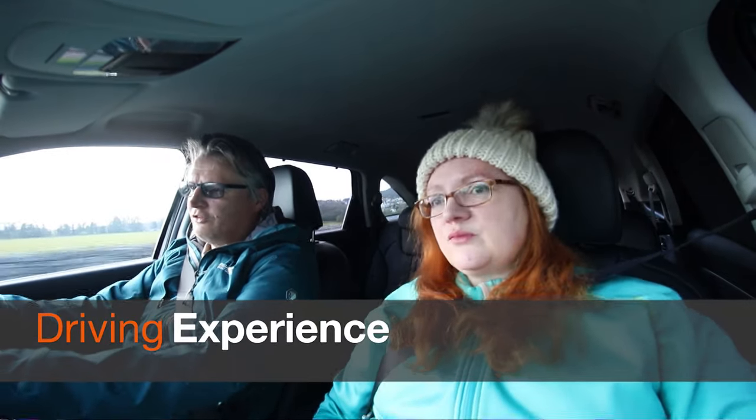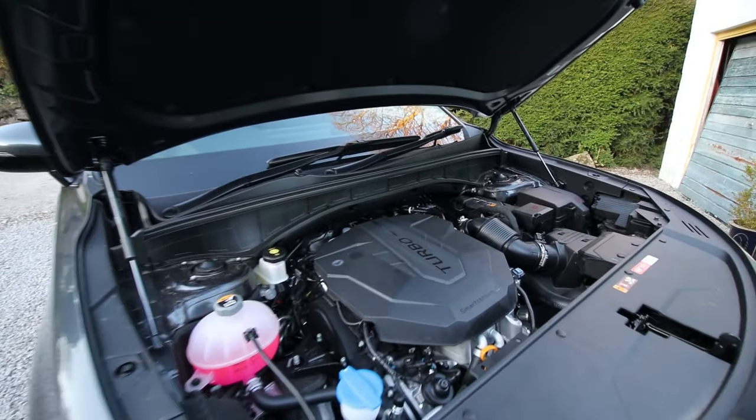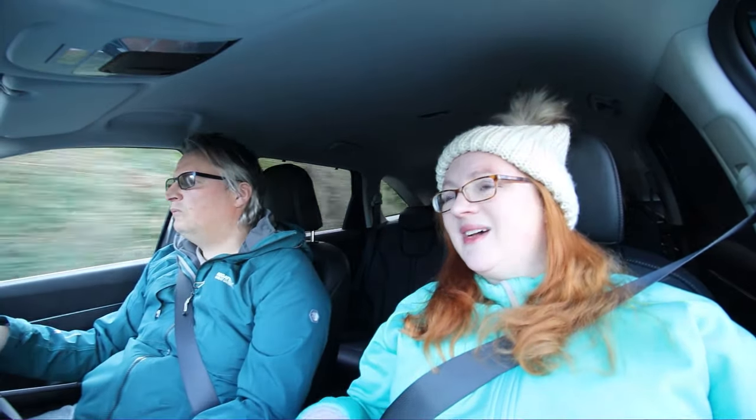Under the bonnet there's a two-litre turbocharged four-cylinder diesel engine coupled to an eight-speed DCT automatic gearbox. It produces around 200 horsepower and can tow two and a half tons, with 370 newton metres of torque. It's on a new platform and the new Smartstream engine has an aluminium block rather than iron, making it 30 kilos lighter. The three and the four also get auto-levelling suspension.